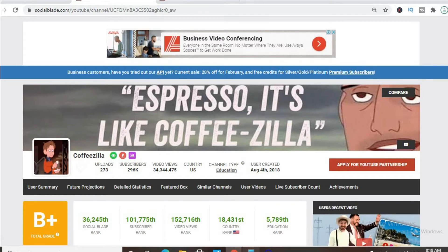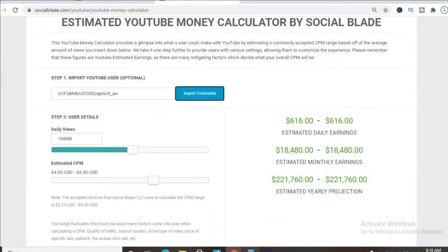His channel was created back on August 4th, 2018. To get an estimate of how much he's earning, we'll be using the YouTube money calculator and we'll be estimating that a CPM is four dollars. By CPM I mean cost per thousand views — this is the amount of money a YouTuber gets paid for every thousand views that video gets.